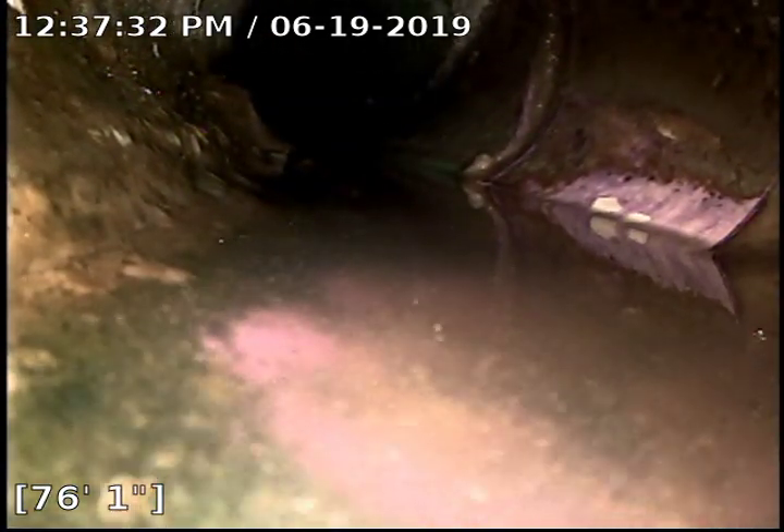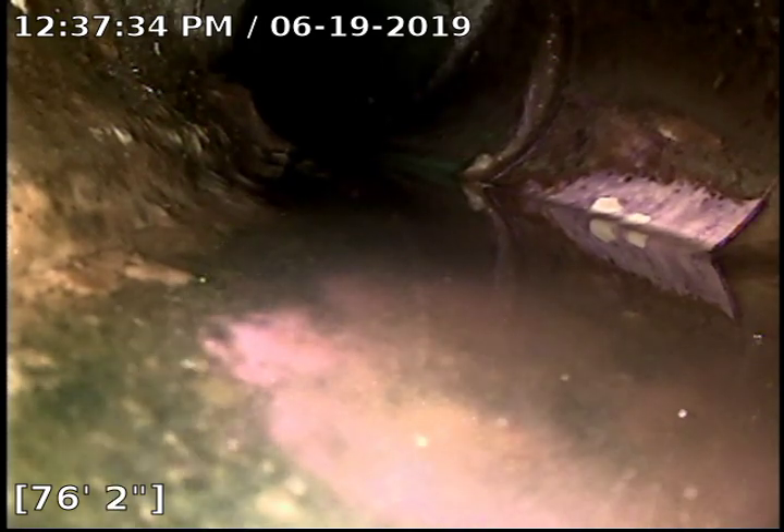Right here at this transition, we do have just a little bit of standing water. It doesn't really concern me a lot. I think everything will flow through this.